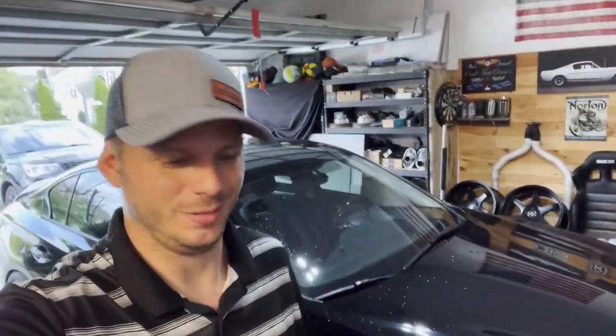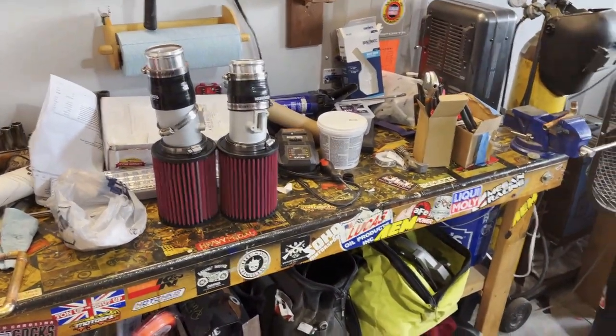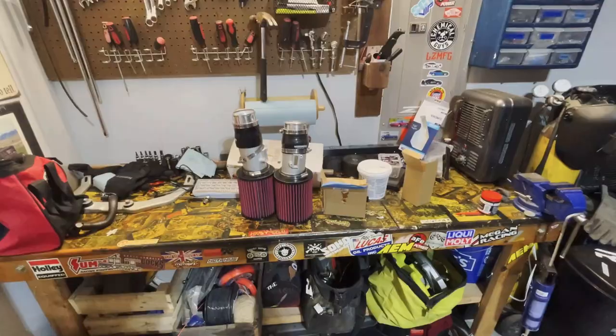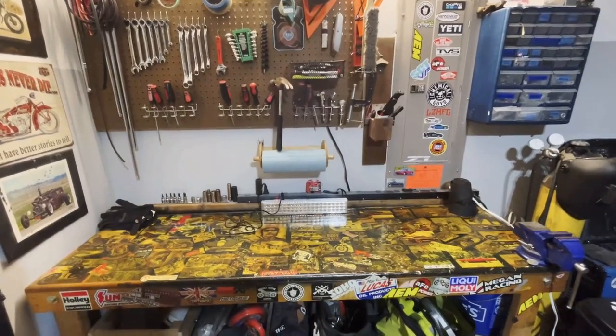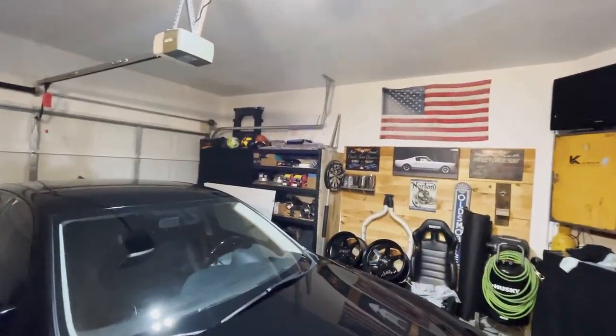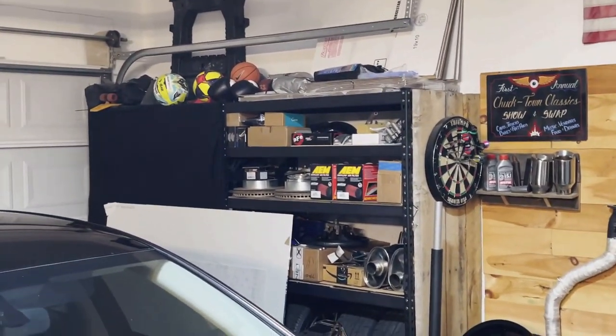We'll let this thing drip dry for a little bit and then get to work later this evening. Time to take the test pipes off. Got the stuff back up on the shelf — looking better. I always like to take a look at the test pipes and gaskets once they get removed from the car, because they can tell you a lot about what's going on.